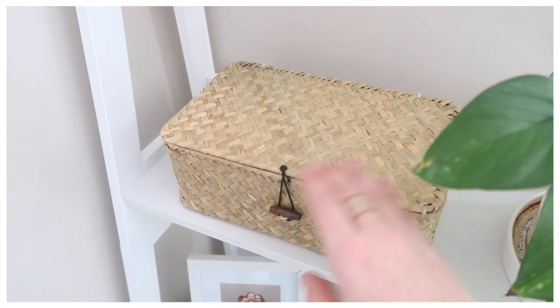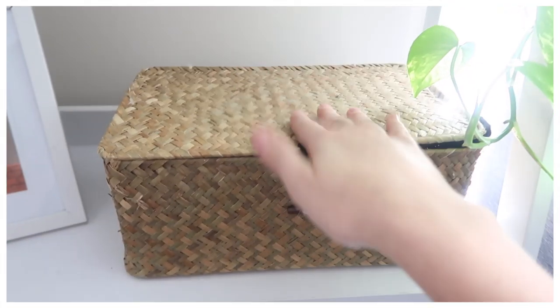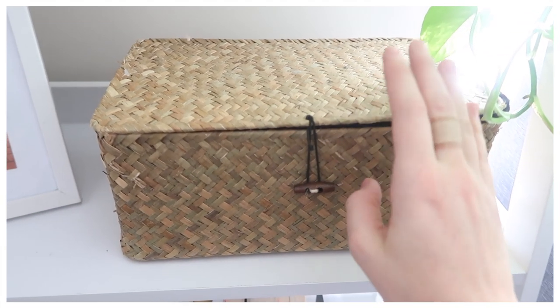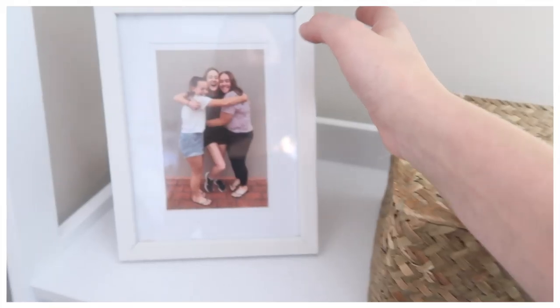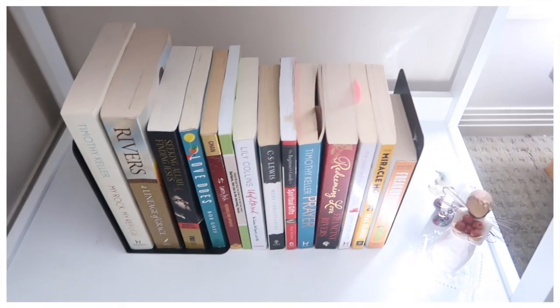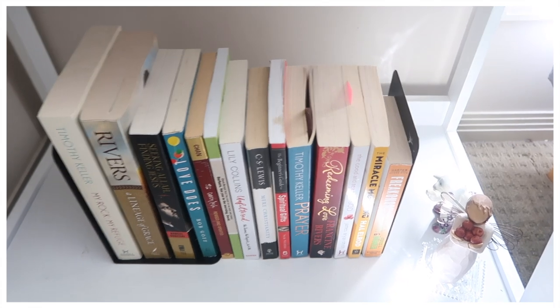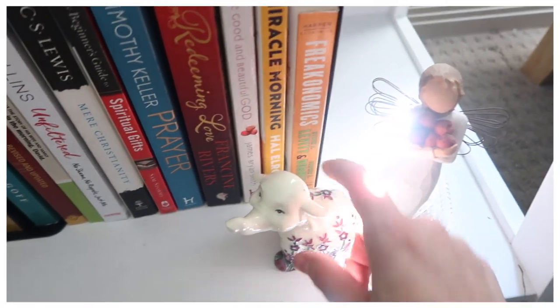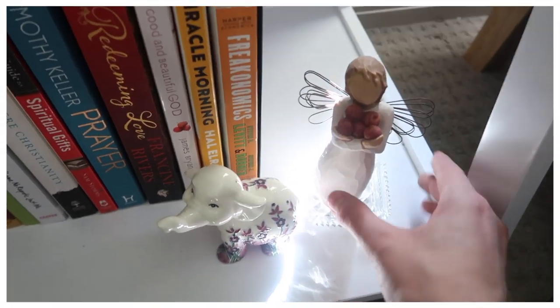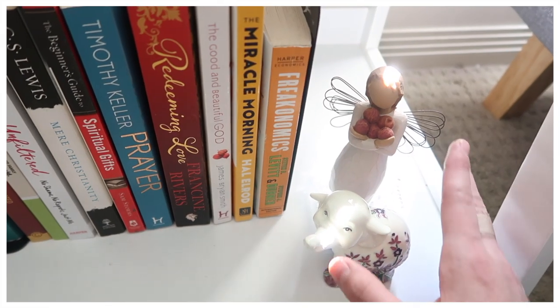On the next shelf down I have another basket where I keep clutches and little bags. I also have a little framed picture of me and my eggs. On the last shelf I just have a bunch of books — most I've read, some I haven't yet. Then I have two little decor pieces: a little elephant from my parents and a little angel from my boyfriend's parents, and I just love having them sitting together.